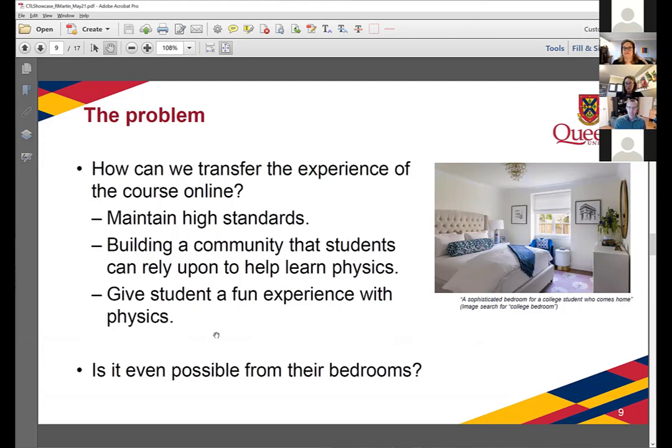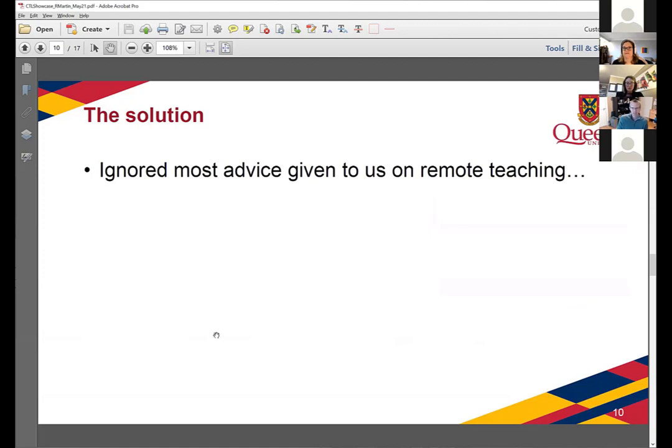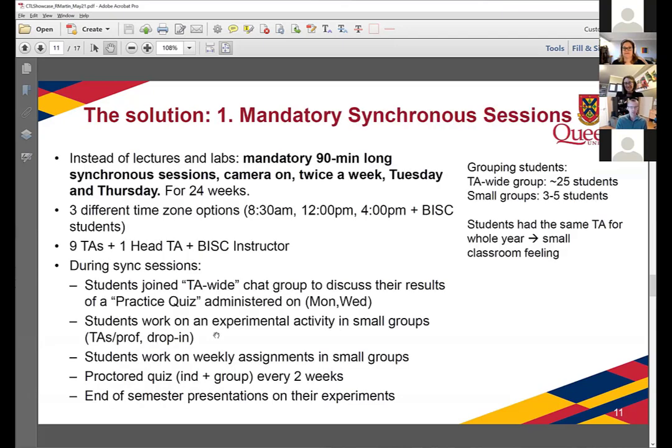So how do we do this from their bedroom? The solution I came up with — first of all, I ignored most advice on remote teaching. There was a lot of advice we received last summer, and so much was contradictory that I decided I'd just do what seemed like common sense and see what happens. So I structured the course fundamentally around mandatory synchronous sessions. We scheduled two 90-minute mandatory sessions, cameras on, on Tuesdays and Thursdays for all 24 weeks of the course — week one through week 24, twice a week, nonstop.